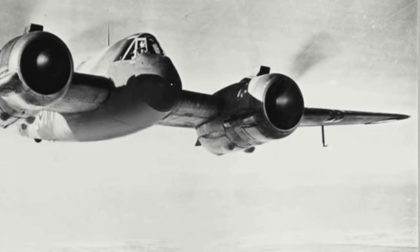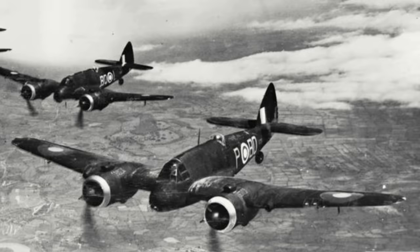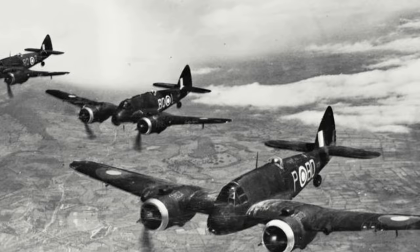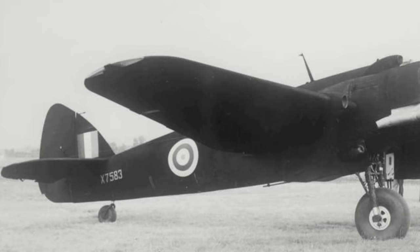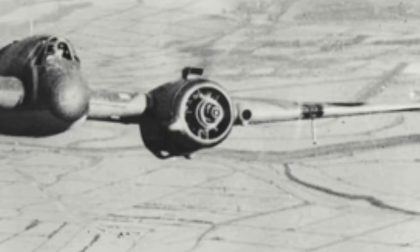The first Beaufighters off the production line only had four 20mm cannons in the nose of the fuselage. However, after the first 50, six .303 machine guns were added in the wings — four in the starboard wing and two in the port side. Pressed into the night fighter role just as the Blitz began, Mk-1Fs were equipped with Mk-4 airborne interception radar, and compared to other night fighters in service, the Beaufighter had the advantage of being able to carry the bulky equipment with limited sacrifice to either firepower or speed, making it a very effective and successful night fighter.